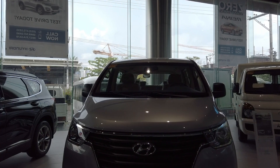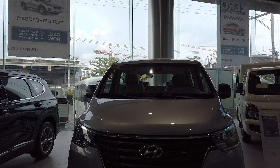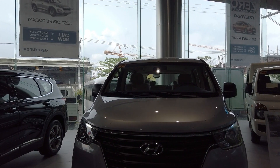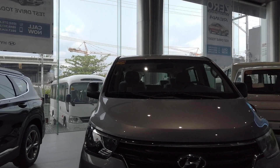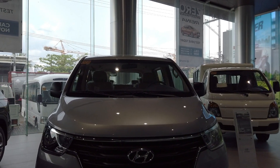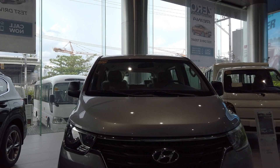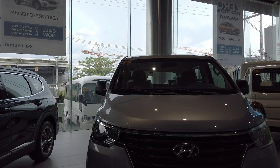Right now they have a zero down payment option. For this unit, the down payment is ₱168,000, and if you take it over five years it's ₱45,923 per month. I'll be showing you the price listing on the screen so you can have a better idea.